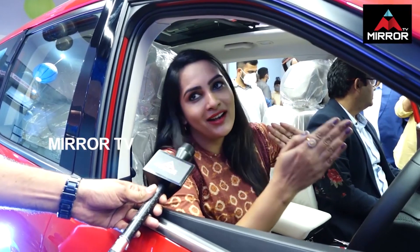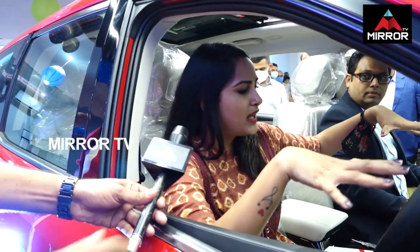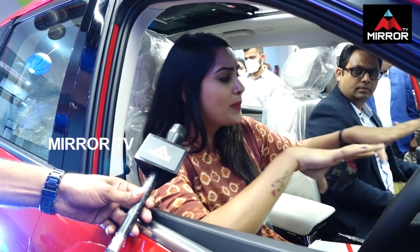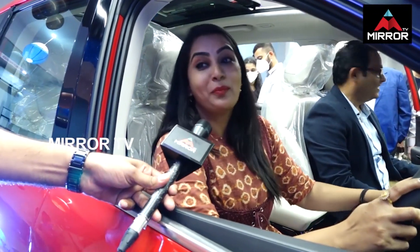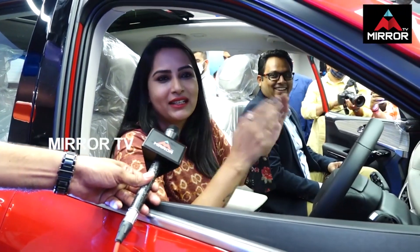The XUV 500 is a great thing. There is a lot of variation. The front look has changed. The look has a lot of changes. The screen size is a lot. It's a lot of size. It's a lot of technical words. It's a lot of test drive.